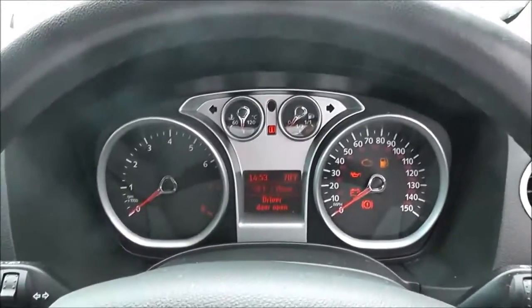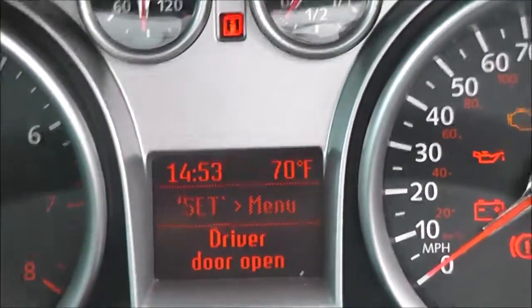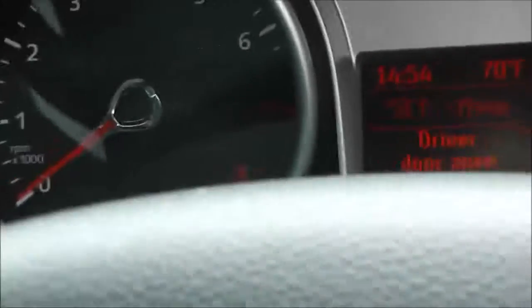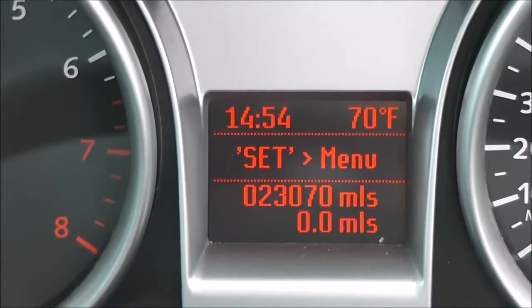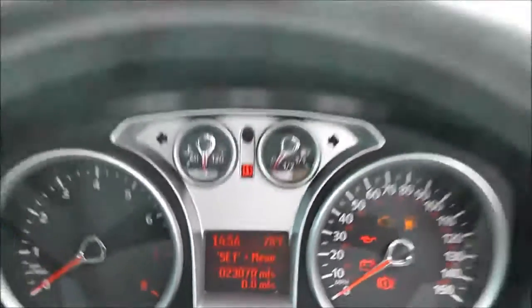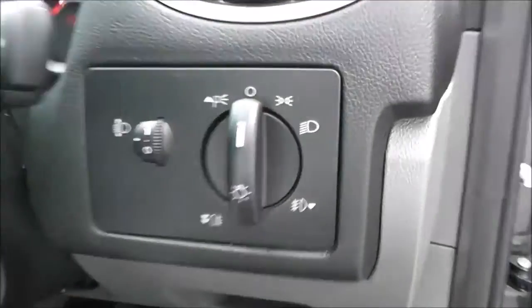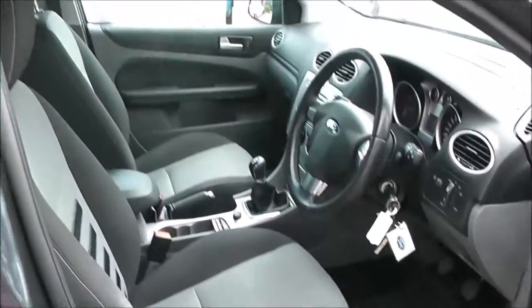There's a nice, simple dashboard in front of the driver, and in the centre you've got the multifunctional trip computer and car information screen. You can press the button on the side to go through all the different modes, and the mileage is shown there at 23,070 miles. There are controls underneath the steering wheel for the radio and CD player. It comes with a spare key, adjustable headlights, and it is in great condition inside as well as outside. It's been very well looked after and has one previous owner.